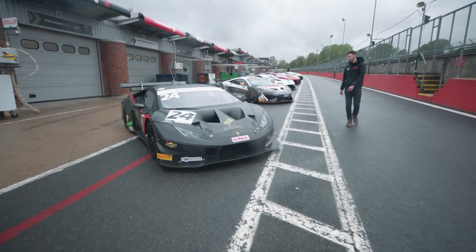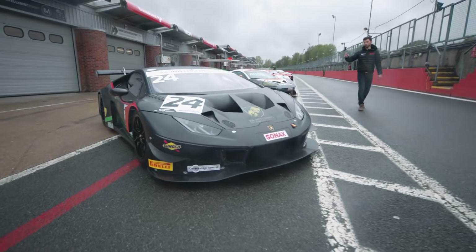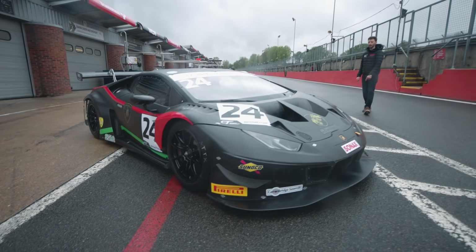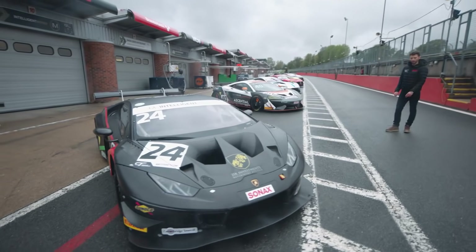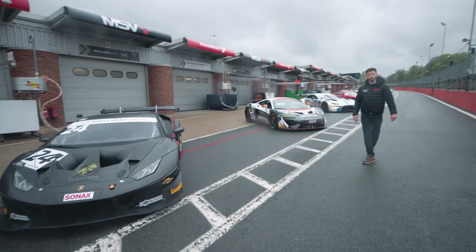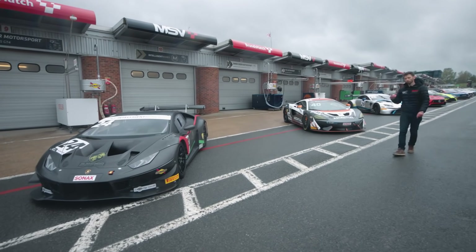Another new entry in the form of Simon Green Motorsport. These guys were with us at Silverstone at the end of last season in GTC. They step up to GT3 with the Lamborghini. Lucky Khera, Ferrari Challenge UK champion, is paired with 2014 GT4 champion Ross Wiley.